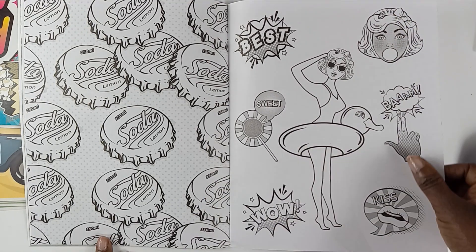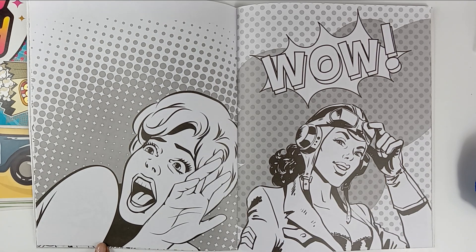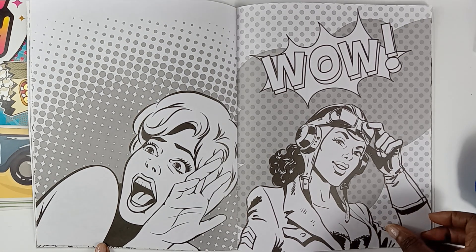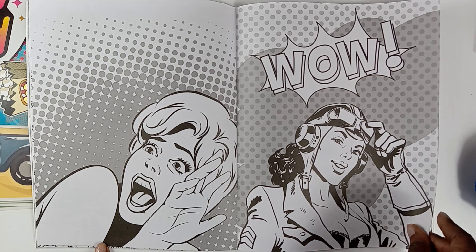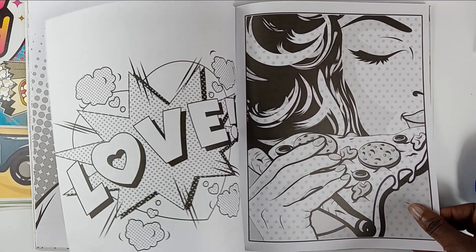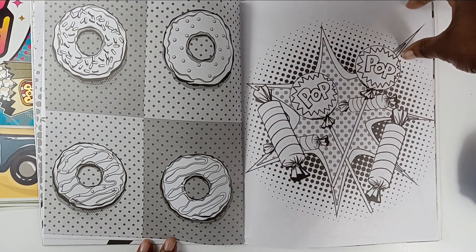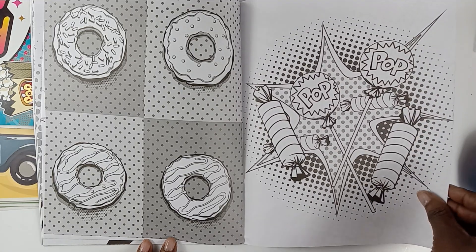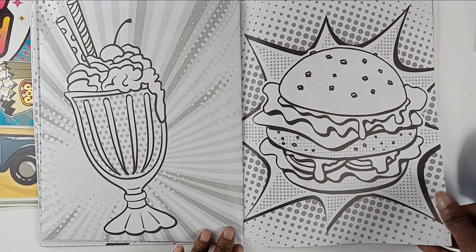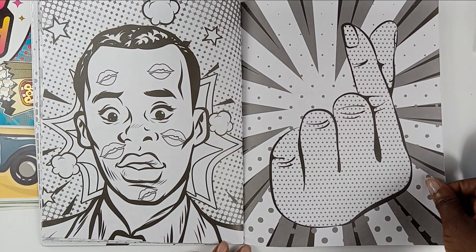This reminds me of a book that I have by Benden. I actually think the book is called Pop Art — it's an older book, but definitely I love the images. There were four books and I got all four books.